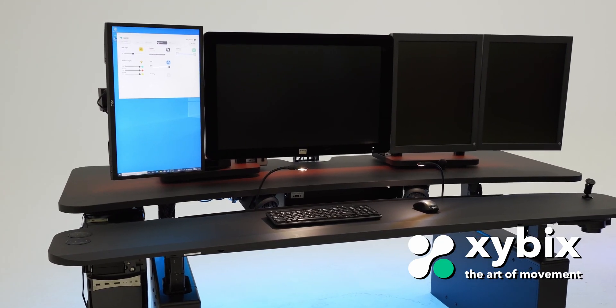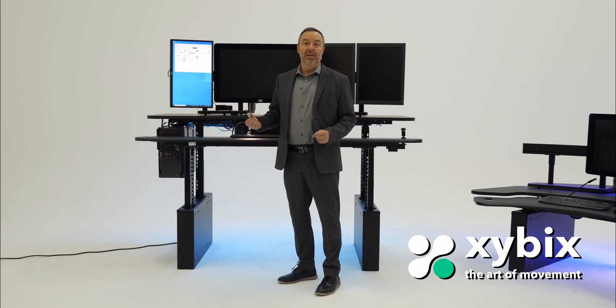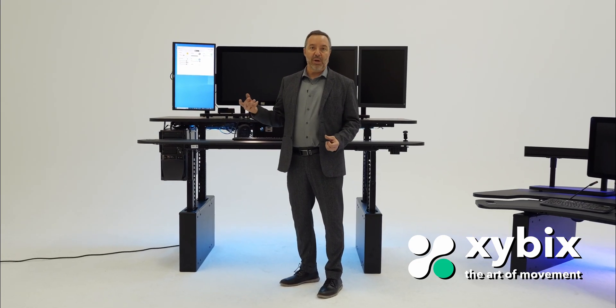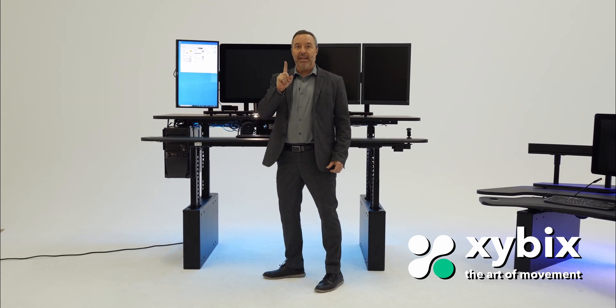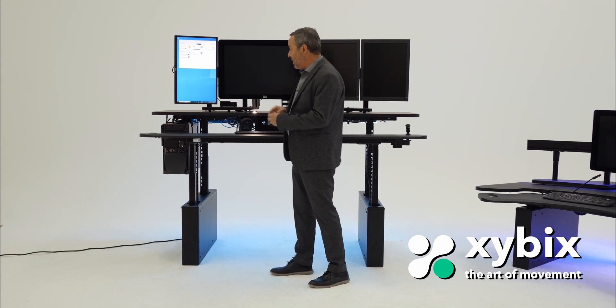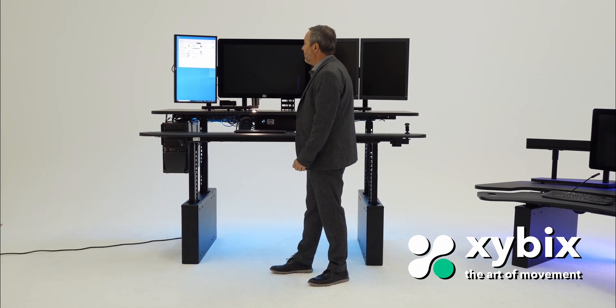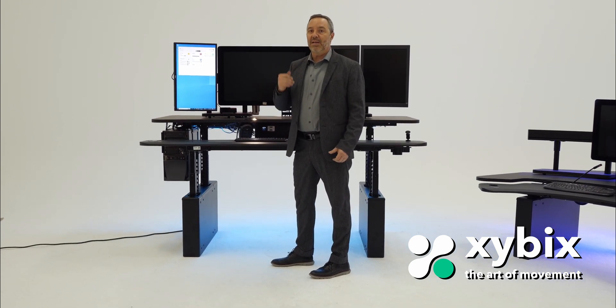Number two, we have the best ergonomics in the business. We meet the 5th percentile female to the 95th percentile male, which is about 4'10" all the way up to the 6'2"–6'3" range. The best part is, once again with one click, you can go to your preset best position. You set where you want to be for both surfaces, then just click here and it's going to take it down and stop automatically for you. Very easy to use.